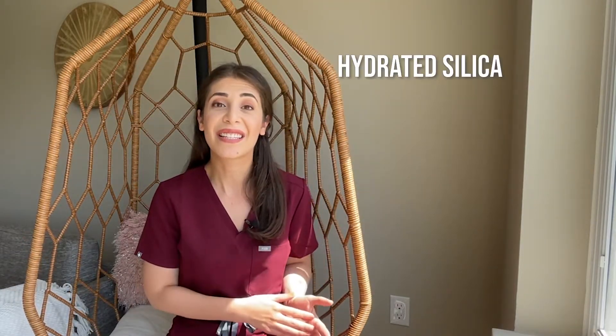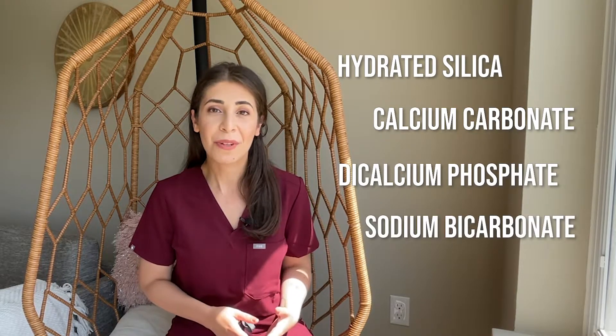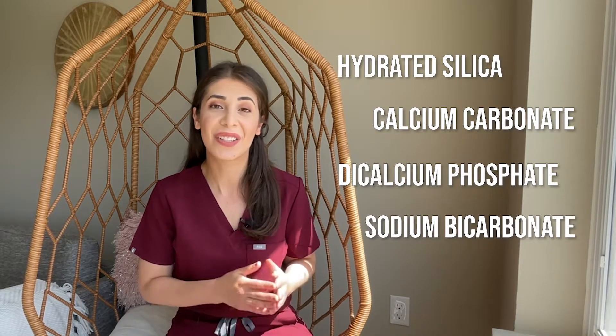So teeth whitening works in one of two ways. Number one is to mechanically remove the stains with abrasive agents — basically, you're scrubbing the enamel until the stains go away. And this will be your whitening toothpaste. Whitening toothpastes use ingredients like hydrated silica, calcium carbonate, dicalcium phosphate, and sodium bicarbonate, or baking soda, as abrasive agents to remove the stains on your teeth.